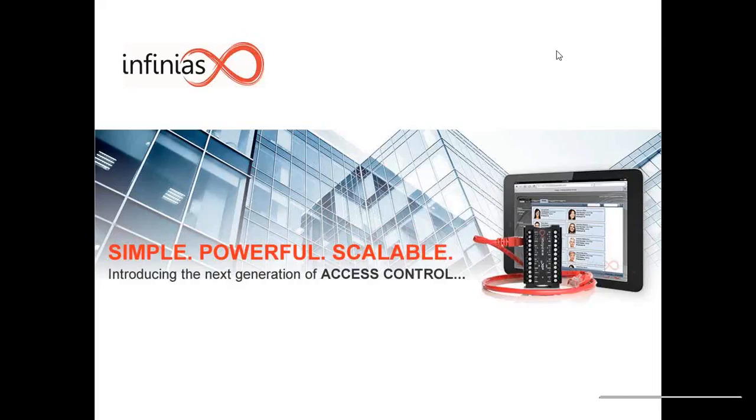Thank you so much for joining us today to take a quick review of the EIDC controller. With our controllers, we offer a simple, powerful, and scalable solution for your security access needs. Today we are going to take a little look at the history of Infinius, where it started, and how we've gotten to where we are today. Then we're really going to jump into the features and functionality of the EIDC32 controller.